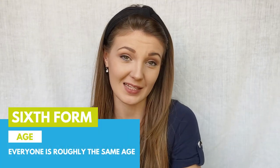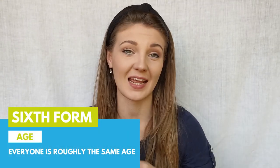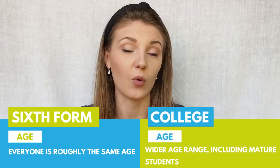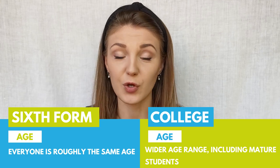At sixth form everybody is the same age — everyone will be 17, 18, maybe 19. However, at college you'll be working with people of all ages over 16. You could be working with 17 or 18 year olds but also 30, 40, or 50 year olds who have come back to college to retrain. At college there'll be a much wider variety of people from a larger area.